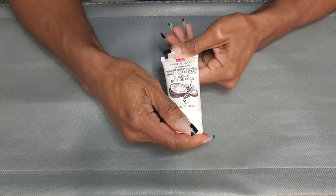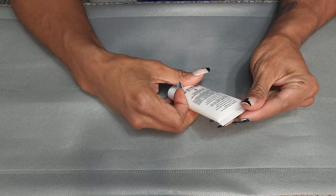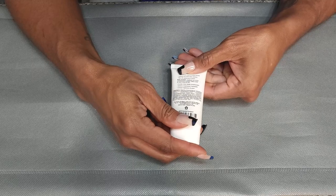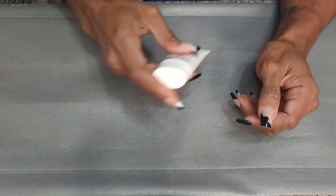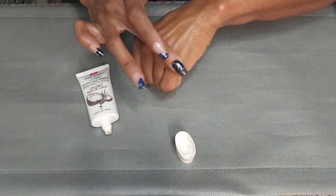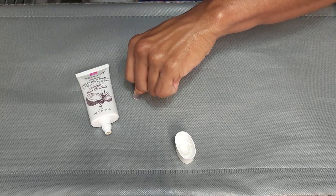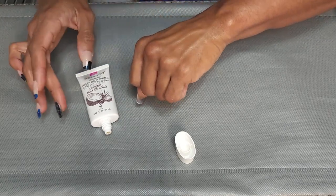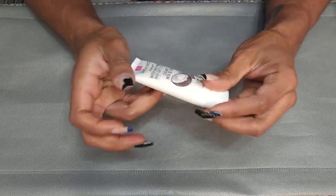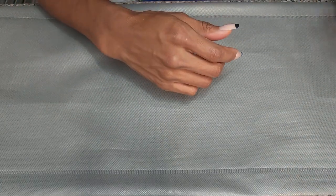This is the Wet n Wild Water Drop Primer. This is just a moisturizer — cream to water formula that hydrates and locks down moisture. It says it blurs the look of pores. It smells like coconut. I feel like this is probably going to go in the trash because I don't remember any impressions of it, but we'll see.